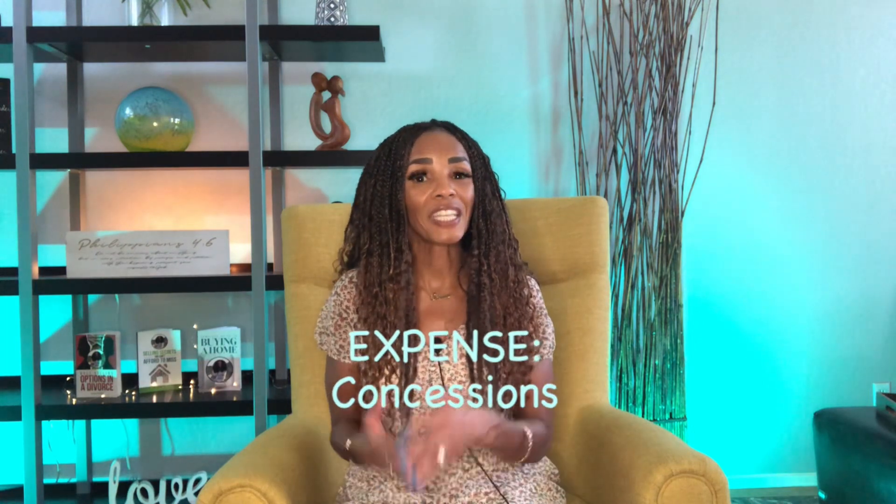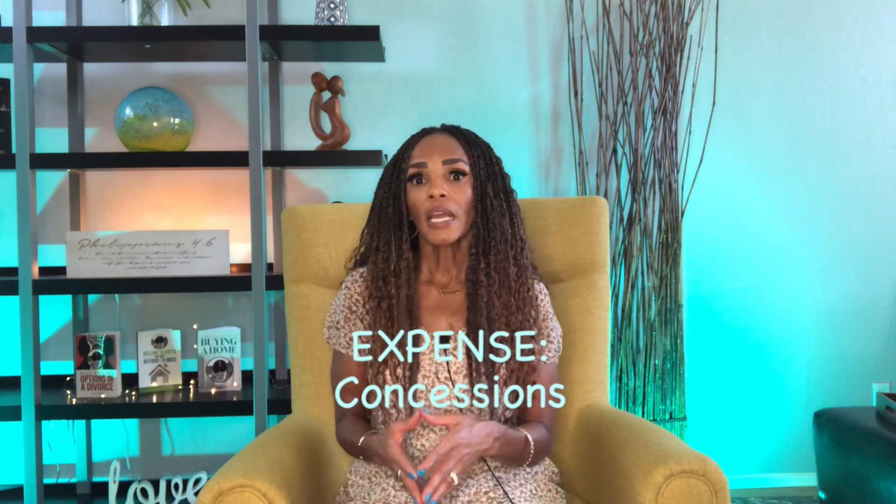The cost of staging varies, but it averages a couple grand a month. Depending on market conditions, some sellers offer concessions to help sell their house faster. This can include buyer appraisal fees, mortgage points to lower the buyer's interest rate, buyer closing costs or a portion of it, HOA fees, and a home warranty.